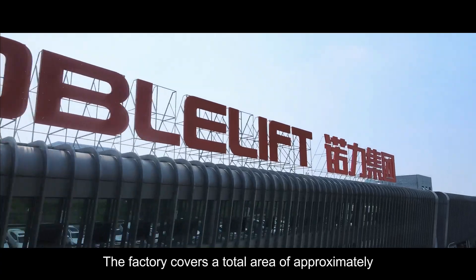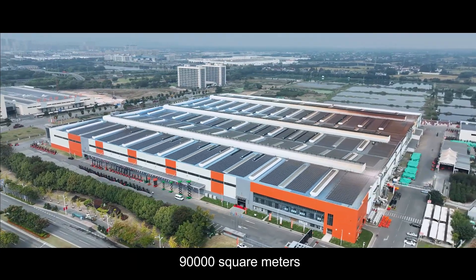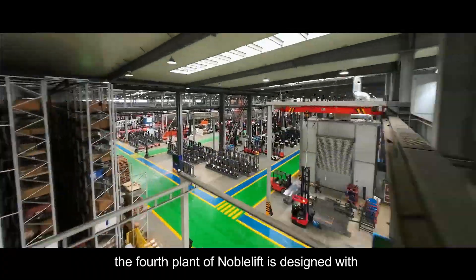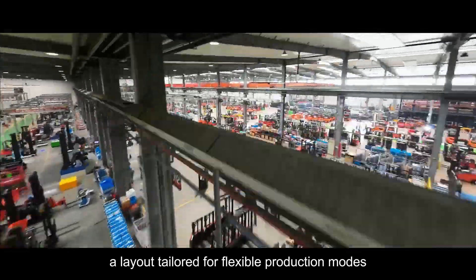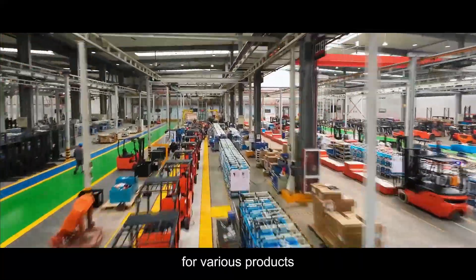The factory covers a total area of approximately 90,000 square meters, as a typical representative of smart factories. The floor plan of NovoLift is designed with a layout tailored for flexible production modes, with an overall planning to establish production lines for various products.